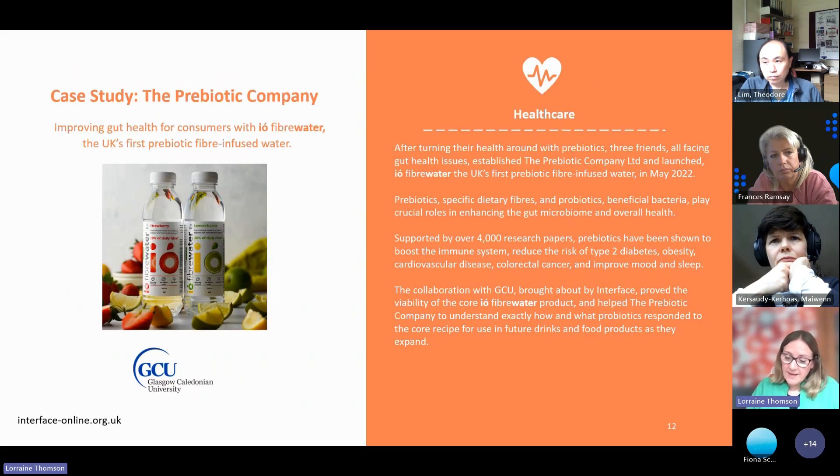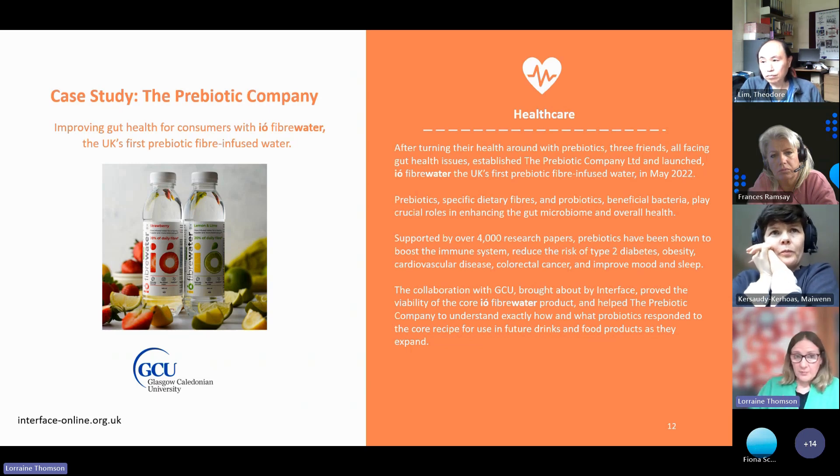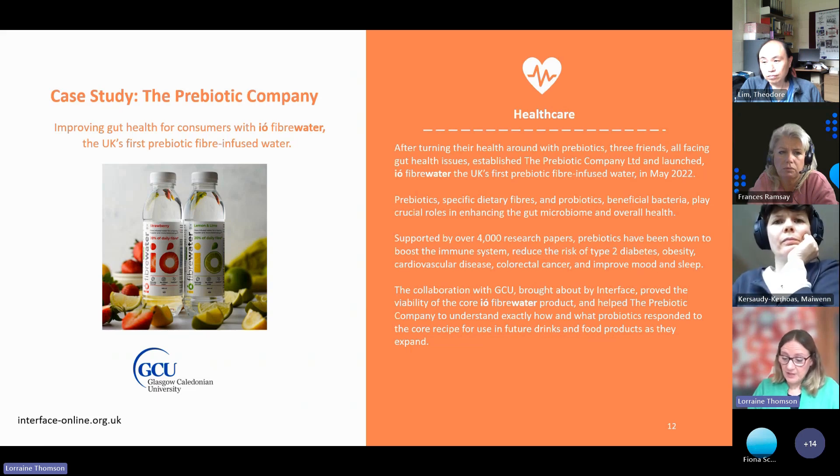My second example is an idea from three friends who all had trouble with their gut health and decided to put their brains together to come up with something helpful. They came to Interface and we supported them in a match with Glasgow Caledonian University. Through a lot of processes and trials — very much involving academics and students — they've now developed IO Fibre Water, which is the UK's first prebiotic fibre-infused water. They've just launched in ASDA, attracted quite a lot of investment, and have been winning awards.